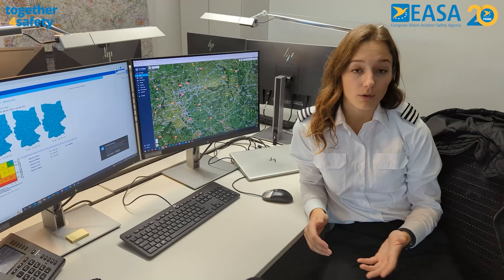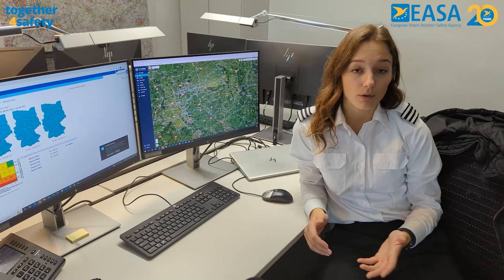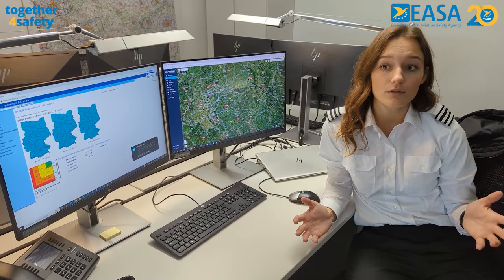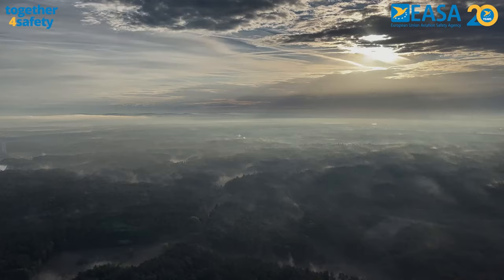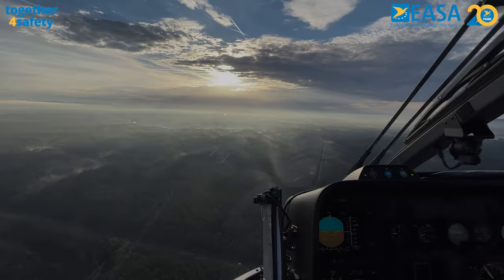Specifically for weather, know where to get your information and how to interpret it. Plan your route using en route decision points and set your personal minimums. Consider the conditions en route that you may encounter and how this affects your ability to avoid terrain and obstacles. Consider also that the situation may change in flight and define a recovery plan if conditions deteriorate unexpectedly.